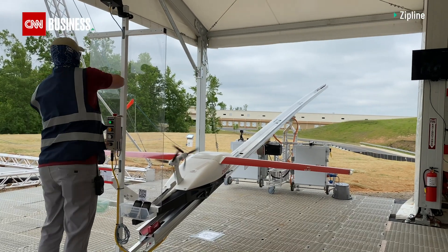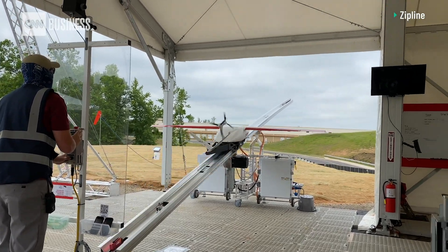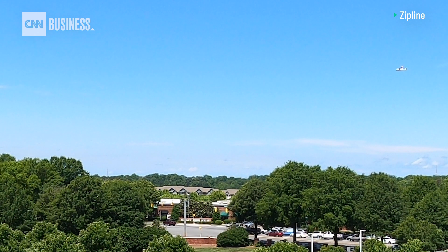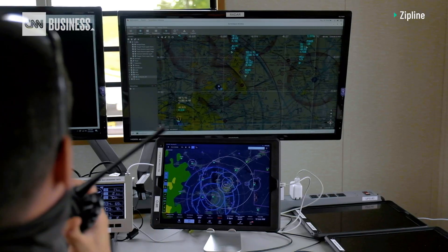In three, two, one. This drone is delivering COVID-19 supplies to a nearby hospital. Seeing the first flight was exhilarating. The drones will carry about four pounds of personal protective equipment and fly up to 30 miles round trip. Airspace is clear.